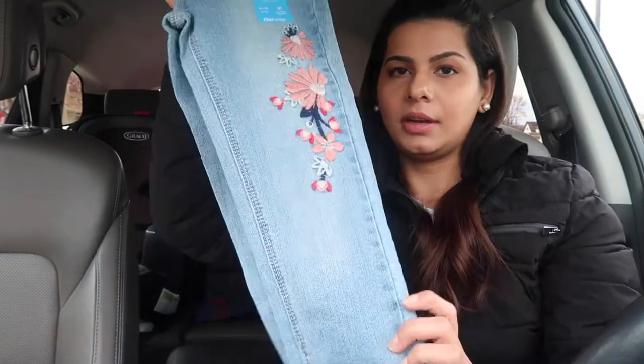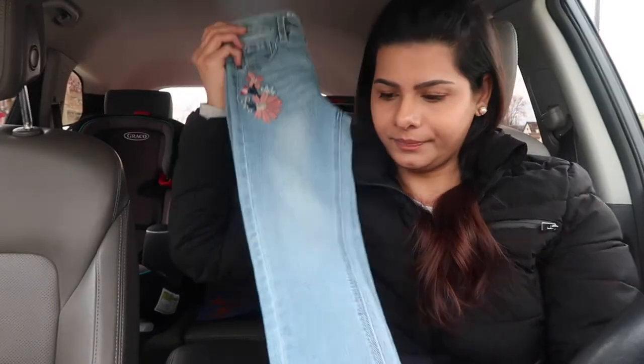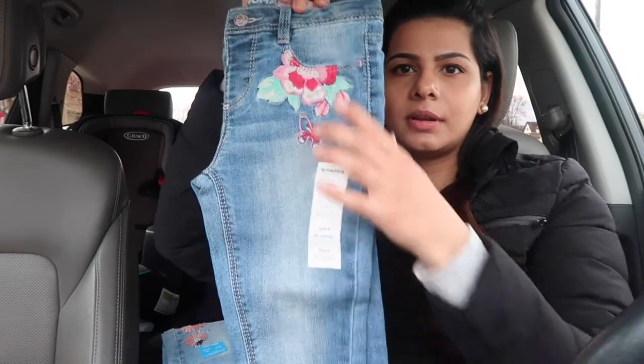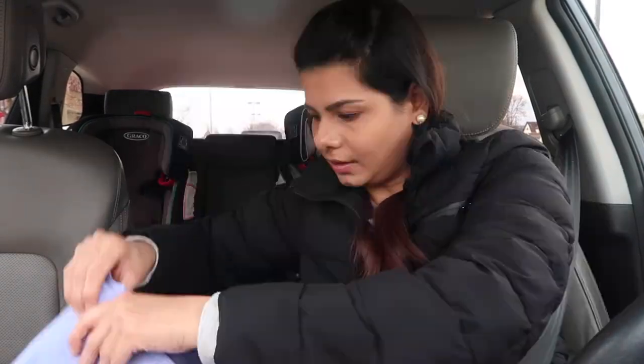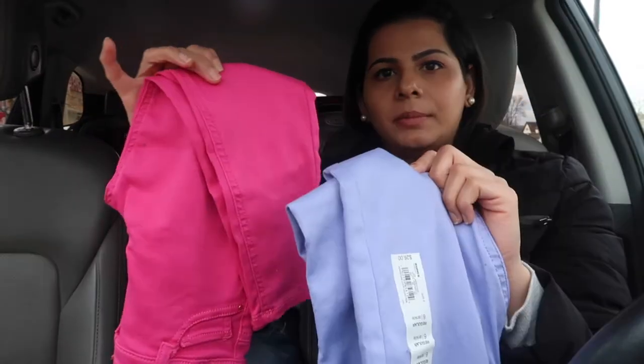I also picked up some pants for Amna — these are by Sonoma and I love the embroidery on them. I hope they fit her. I found another Sonoma pair with a little embroidery too. I just got her two basic color pants — a purple one and a pink one.